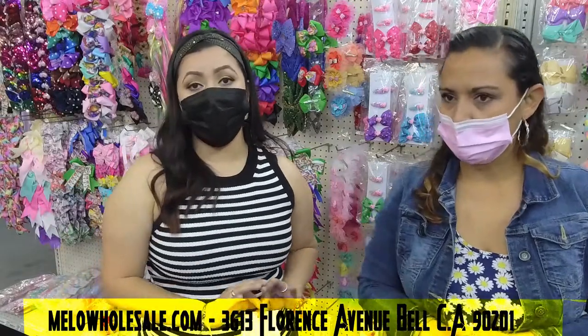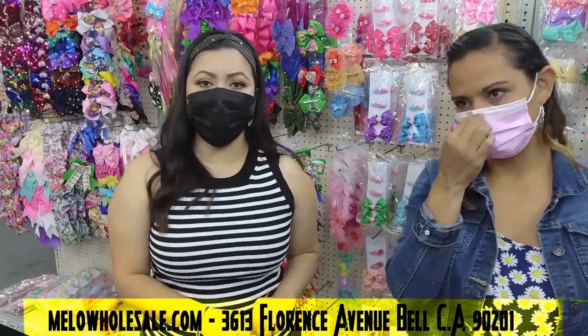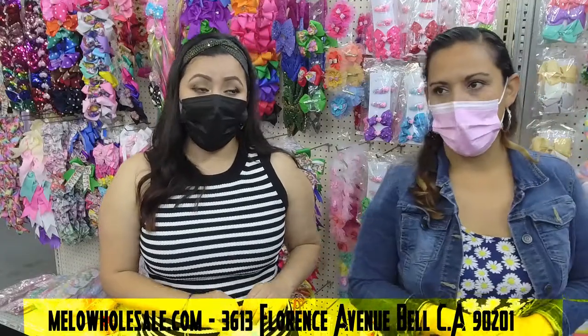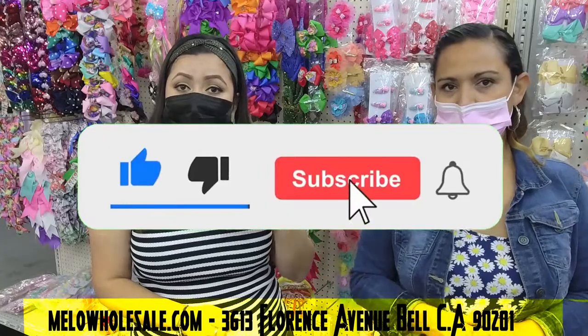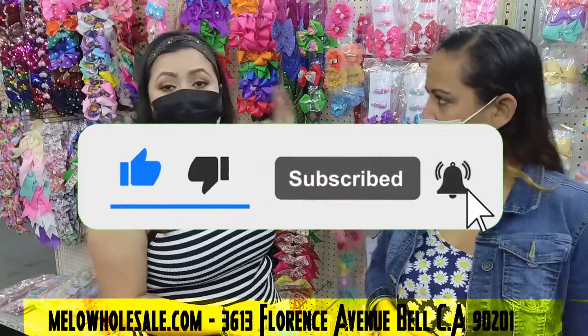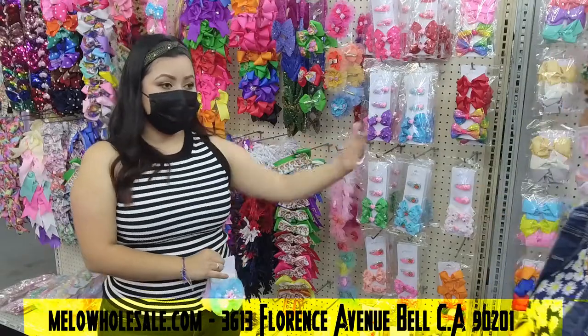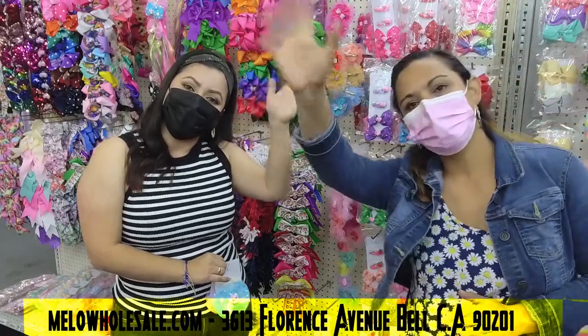The store hours: we're open every single day to the public, 9 AM to 7 PM, except Sundays when we open at 9 and close at 6 PM. If you have any questions, feel free to send us a message and we'll gladly answer. That's it — we hope you enjoyed this video! This is Isabel and Breeze, and we hope to see you very soon. Bye!